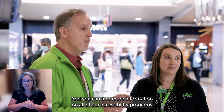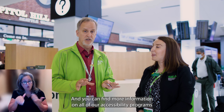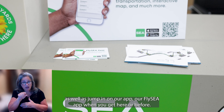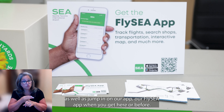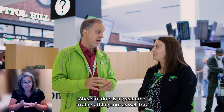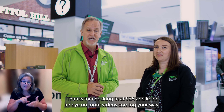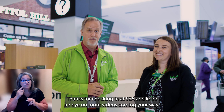You can find more information on all of our accessibility programs at flysea.org, as well as on our FlySEA app — when you get here or before, ahead of time, it's a great time to check things out. We appreciate your time. Thanks for checking in at SEA, and keep an eye on more videos coming your way.